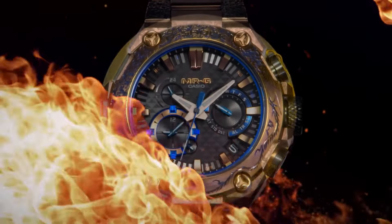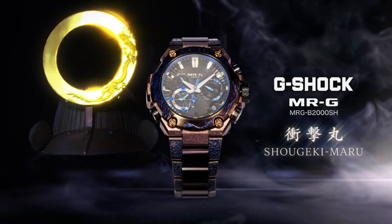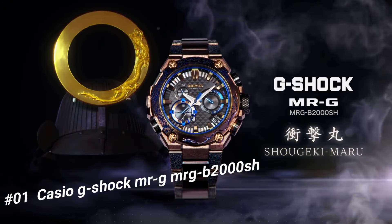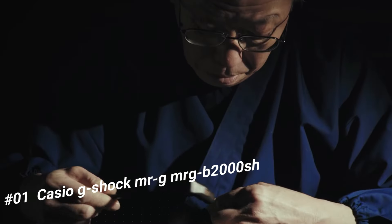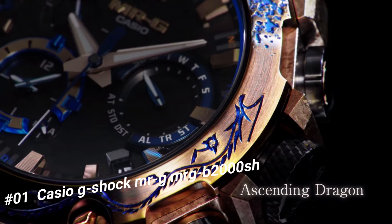Number 1: Casio G-Shock Mr. G MRG-B2000B. The current price of this watch in US dollars is $9,720. Construction: shock resistant. Water resistance: 200 meters. Magnetic resistance: ISO 764 compliant.